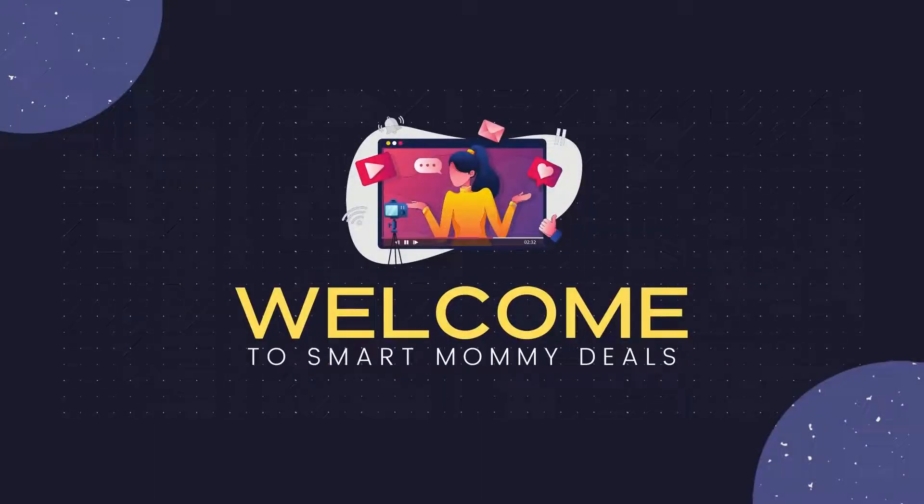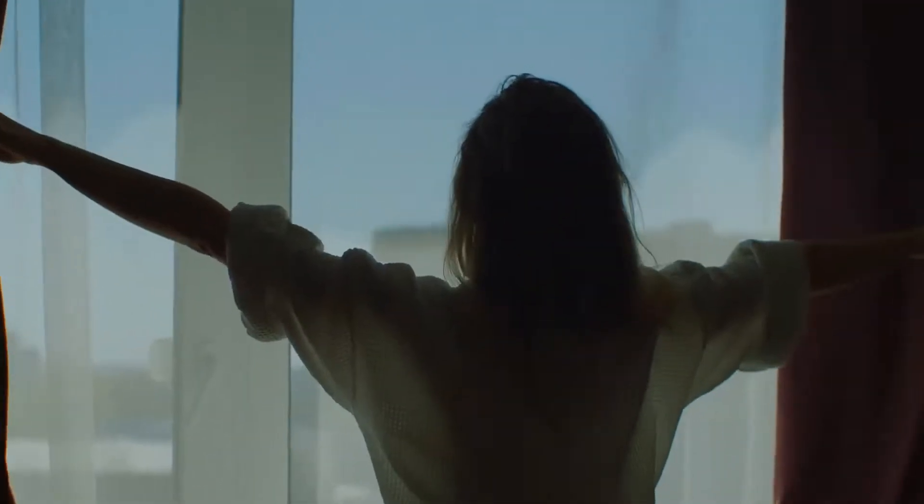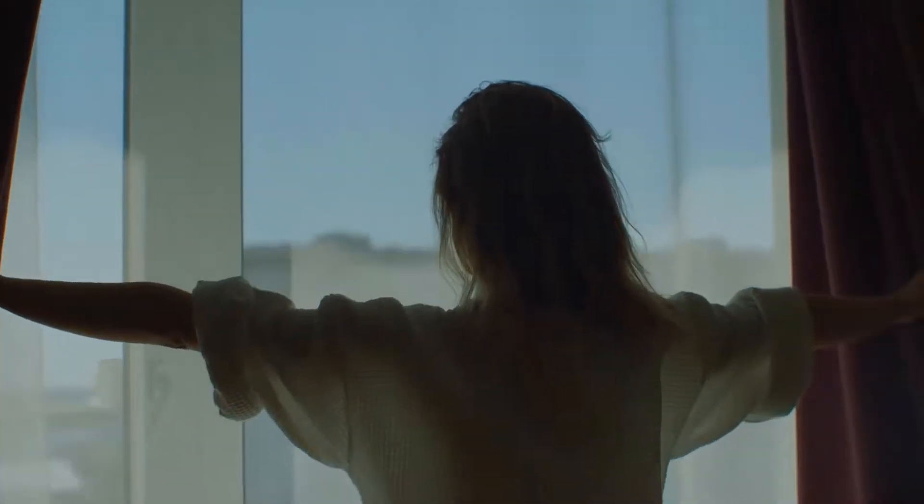Hi all, welcome to Smart Mommy Deals! Hope you all had a wonderful weekend and are starting your weekday with a positive note. Today I have some exciting and mind-blowing deals coming from BJ's — yes, the warehouse had a lot of deals for this month.